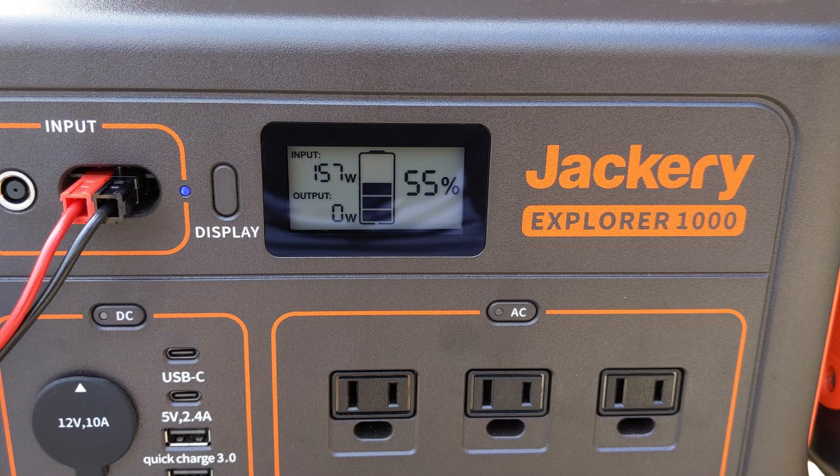Well, I regularly charge the Explorer 1000 in excess of 150 watts with solar. Do I have a unicorn system? So this is a quick Mythbusters video — Jackery edition — where we take a deeper look into whether this limitation is real.